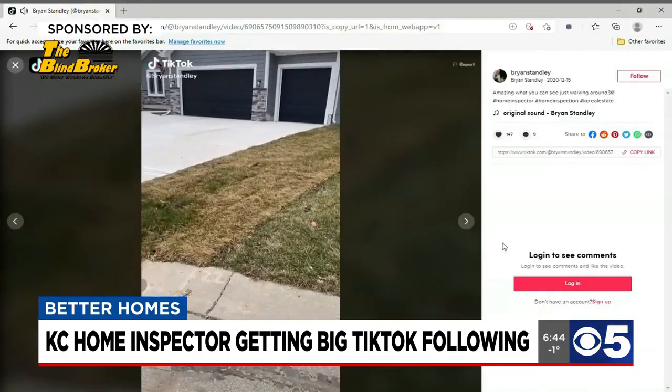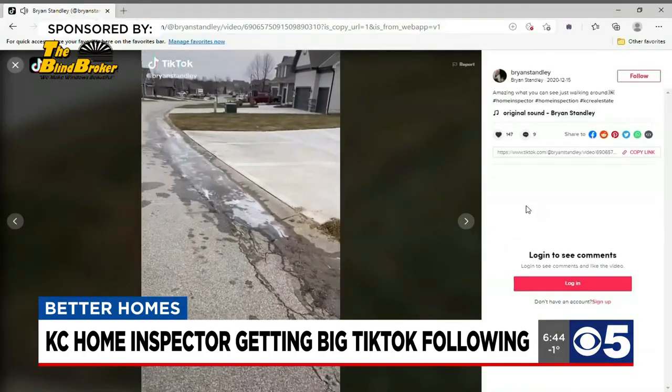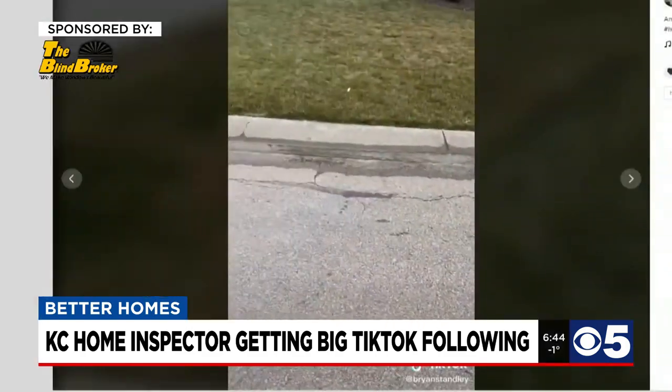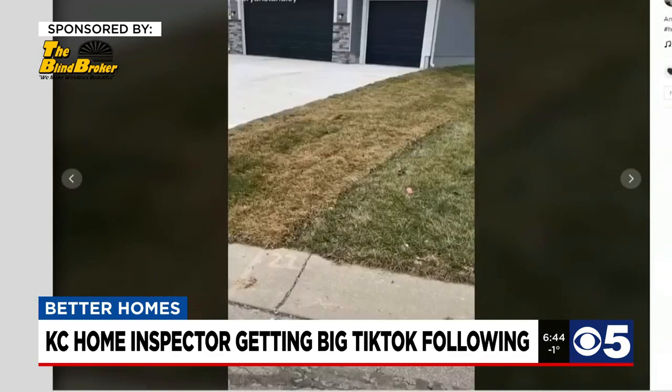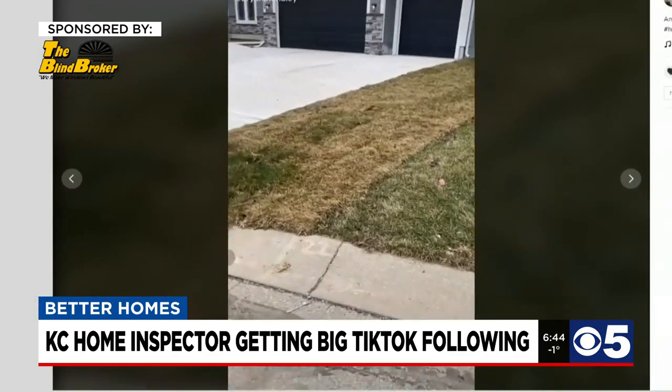An important thing to look for on a new house would be to look around the exterior of the home and see if you can tell where water might be running. If the water is moving away from the house, great. If the yard is sloped towards the house, you could get water in the basement or foundation movement.